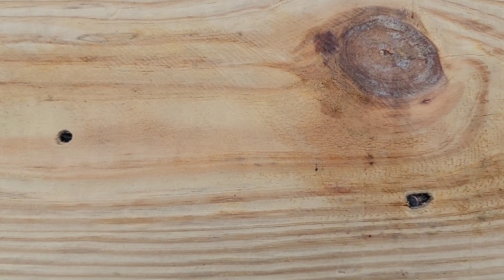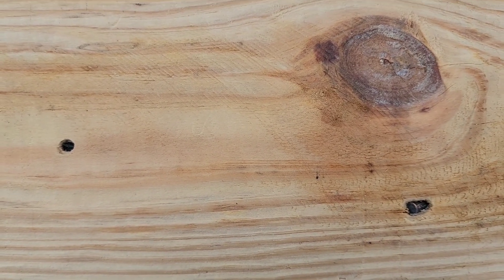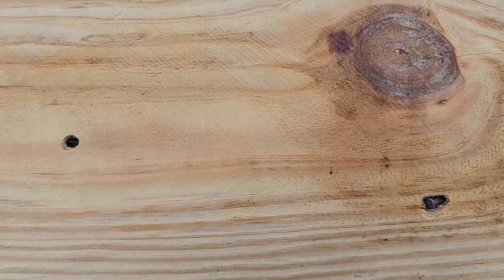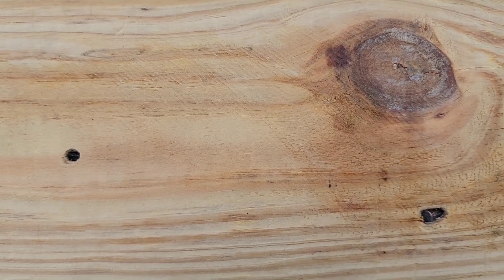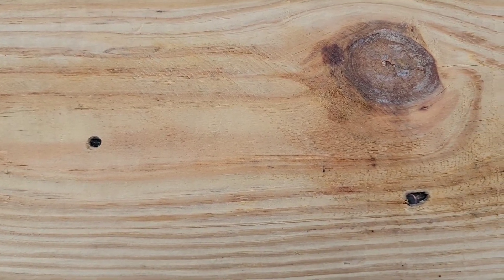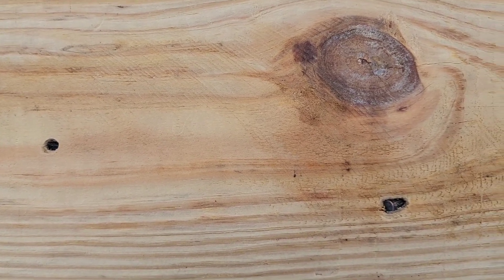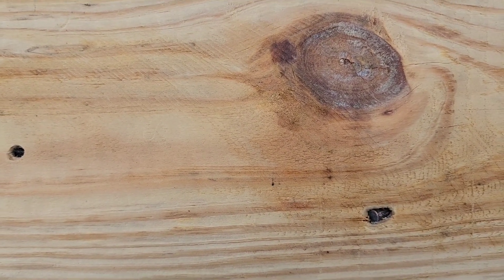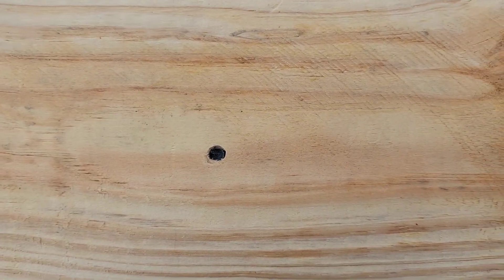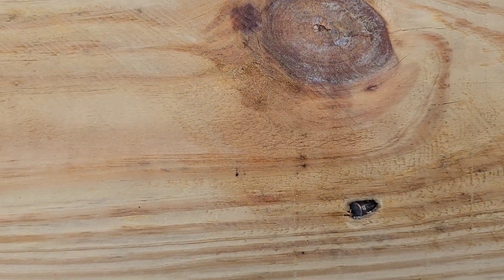The .25 was a 50-grain full metal jacket and the .22 was a 40-grain round nose. I tried to compare them — that was not a high velocity round on the .22, it was a standard or medium velocity Remington Golden Bullet. And it was a PMC 50-grain bullet on the .25 ACP. But it does look like the .22 penetrated better on that one.